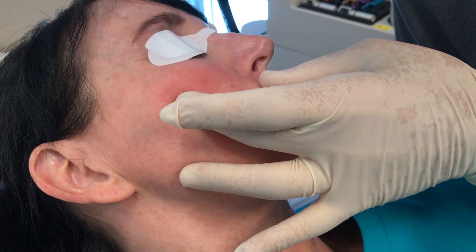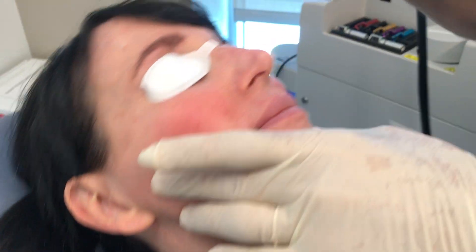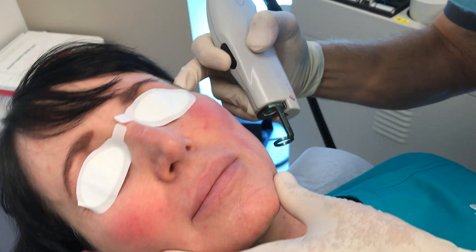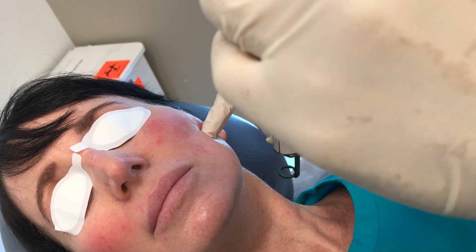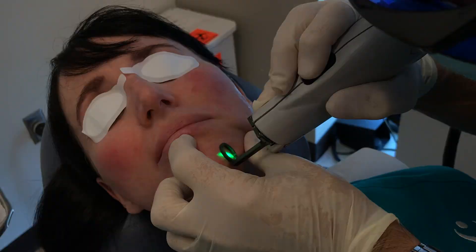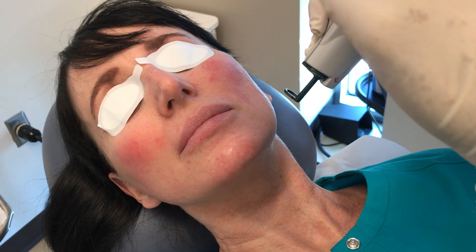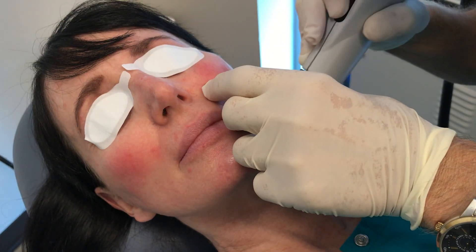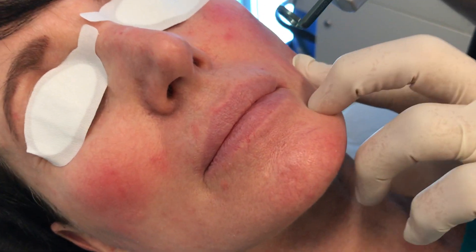We don't want to treat too many in a close area because there may be a little swelling. So that's pretty good — do a few more on the chin and cheek and I think that'll be it. You can zoom in and show the redness, but you can see there's no actual bruising. Just a very gentle laser.